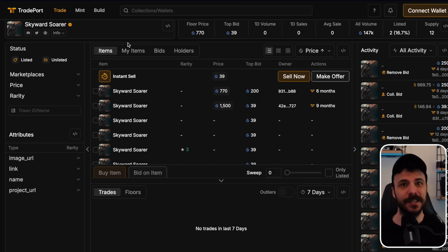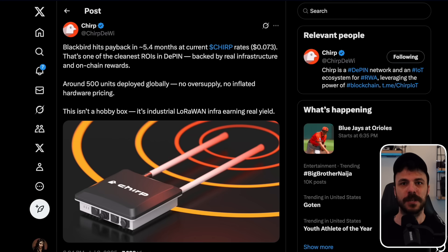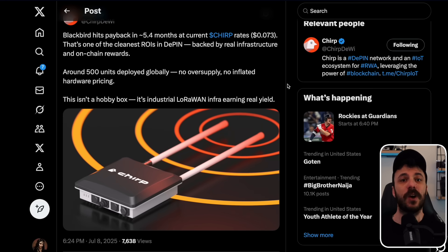One of the reasons Blackbird miners attract so much attention is their consistent earning performance. On average, a miner generates around 75 Chirp tokens per day, which equals approximately $8 USD at current market prices. While the dollar value can fluctuate depending on the Chirp token price, the number of tokens mined remains steady.